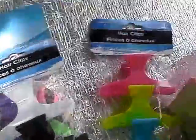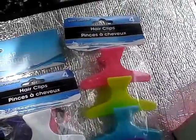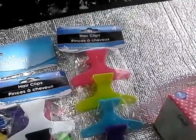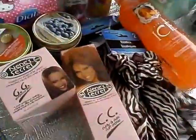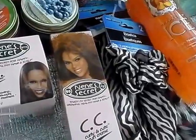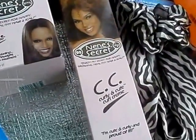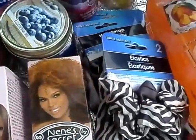I also got these hair clips. I generally get them in black and white, but they also have them in color. These help me when I'm doing my natural hair — I can wash it, section it, twist it, and clip it, which makes the job so much easier. Staying on the subject of hair, let me tell you about Nene's Secret.